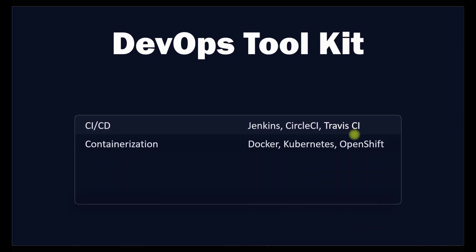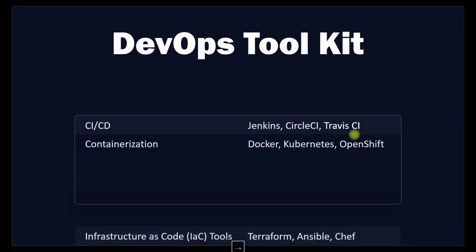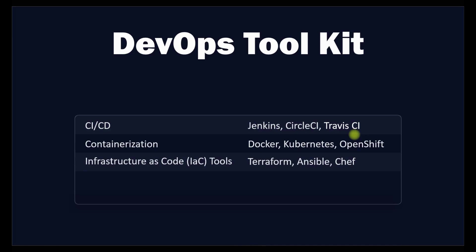The next type of tools are containerization tools. Containerization tools allow you to package your application and its dependencies into a single unit that can be easily deployed and managed. Docker, Kubernetes, and OpenShift are examples of containerization tools.